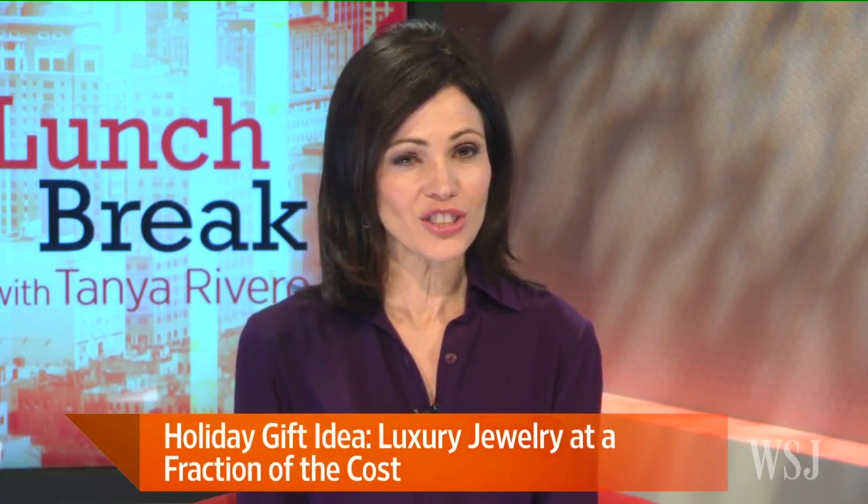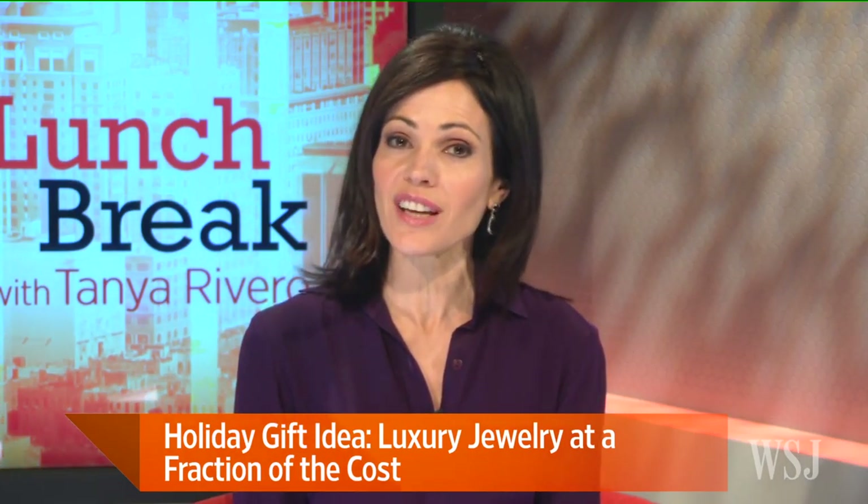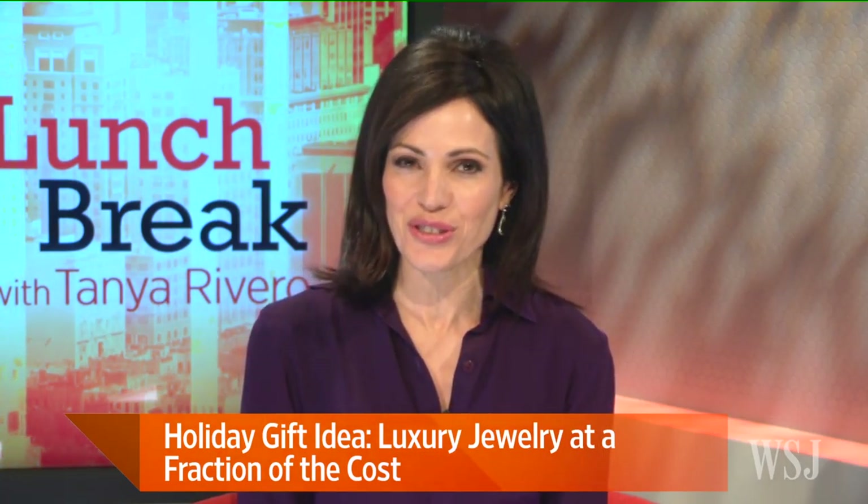Looking for some holiday gift ideas for your loved one? It's hard to find anything to top the lure of luxury jewelry, but there's no reason to pay full price when secondhand pieces that look just as good can be had for a fraction of the cost. Here to tell us more is True Facet CEO Tarath Kamdar.